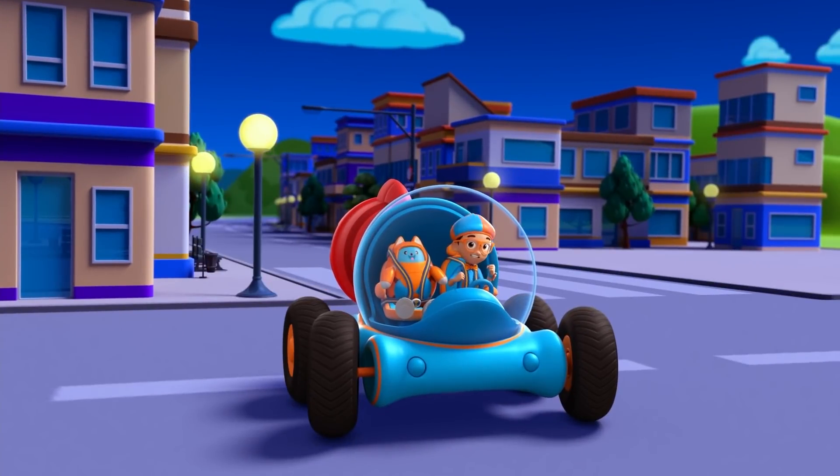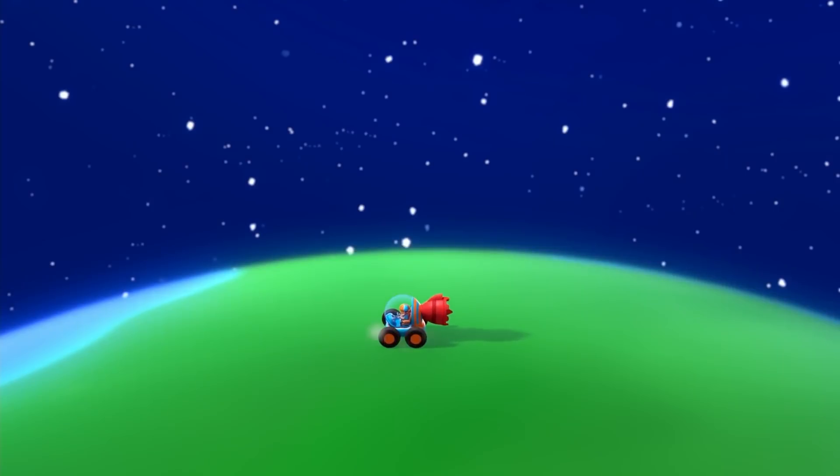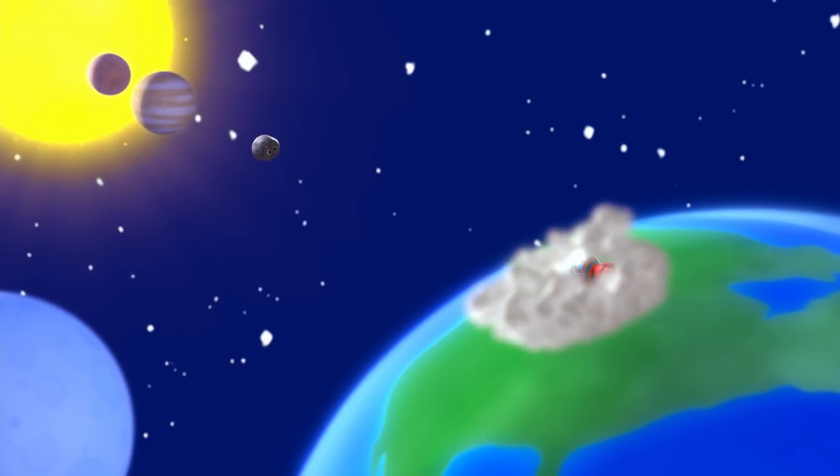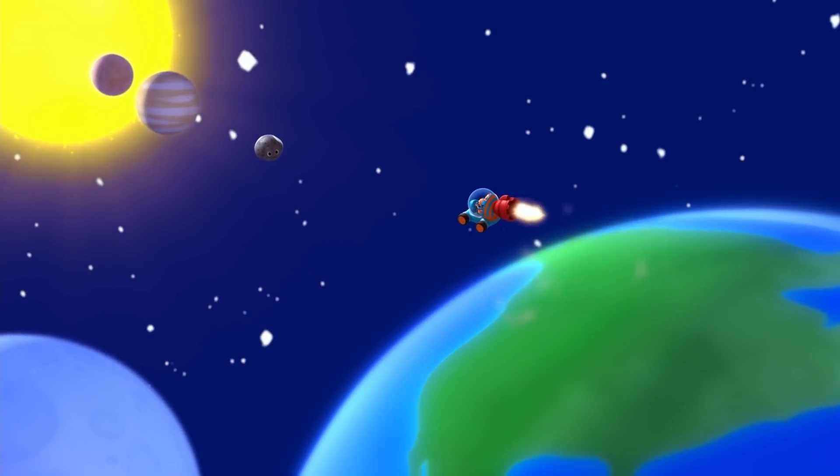Now it's time to get planet size. Right, Tabs, we're in space.